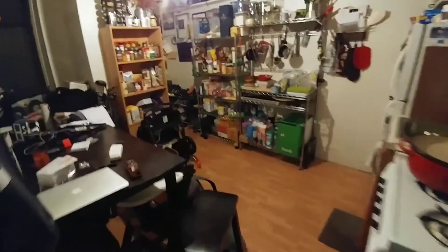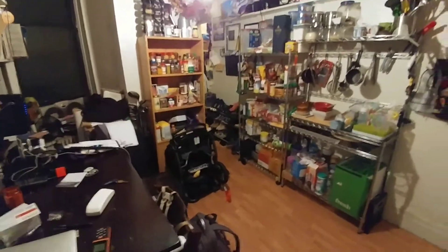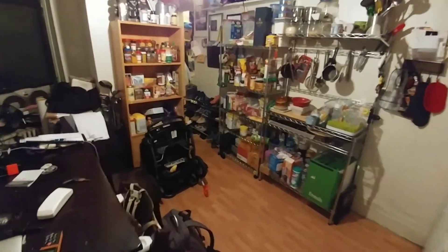We're here at Mulberry Street, on the third floor. This unit is a three-room configuration. We come into a 17 by 9 kitchen and common area.